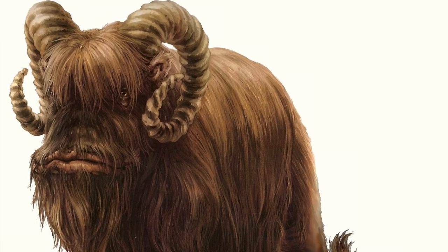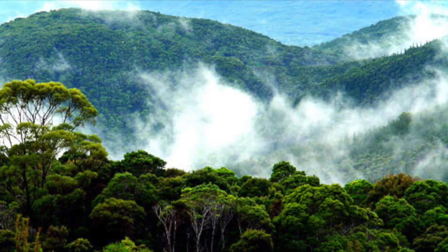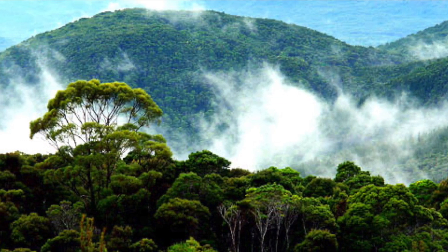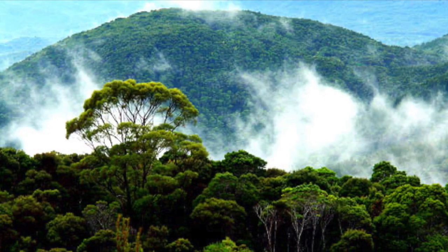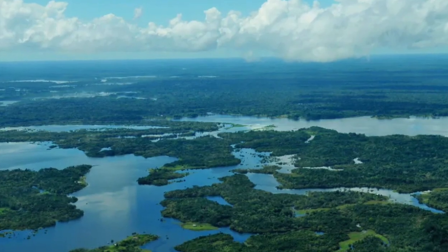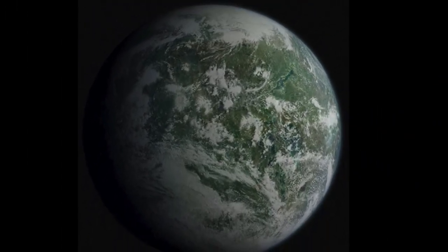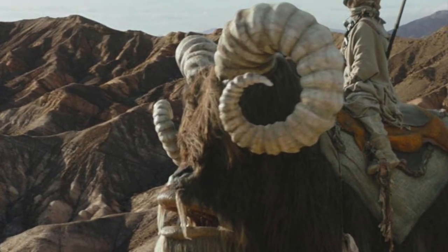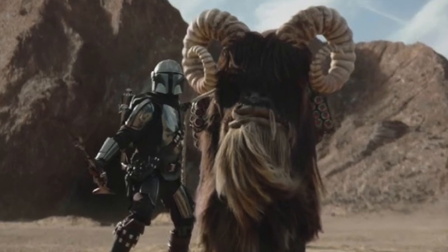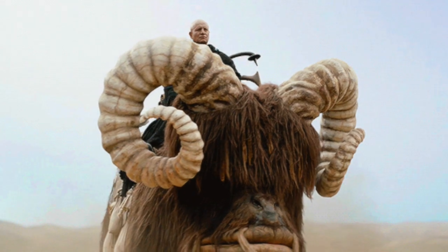In another explanation for Banthas, perhaps they are survivors of a different world before. In Star Wars lore, Tatooine wasn't always a desert planet. Long before the time of Luke Skywalker, it was a planet covered in oceans and rainforests. Perhaps Banthas are survivors from that period. Banthas were bred on other planets as well — perhaps they were brought to Tatooine lacking any co-evolution with the planet's climate and ecosystems. Either way, I'm glad they are there. They are cool to look at, and Boba looked really cool riding on one in the Book of Boba Fett.